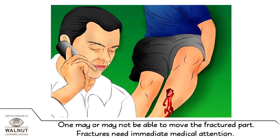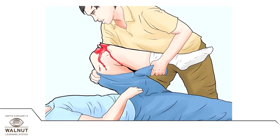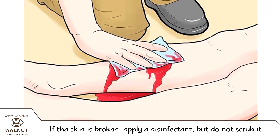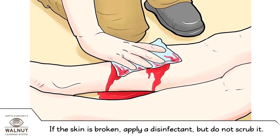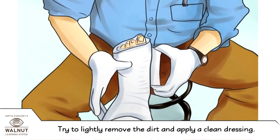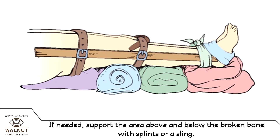Fractures need immediate medical attention. Steps to be followed: Keep the person still and calm. Carefully check his wound. If the skin is broken, apply a disinfectant but do not scrub it. Try to lightly remove the dirt and apply a clean dressing. If needed, support the area above and below the broken bone with splints or a sling.